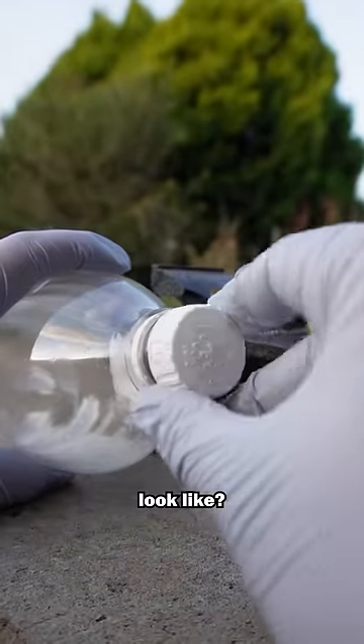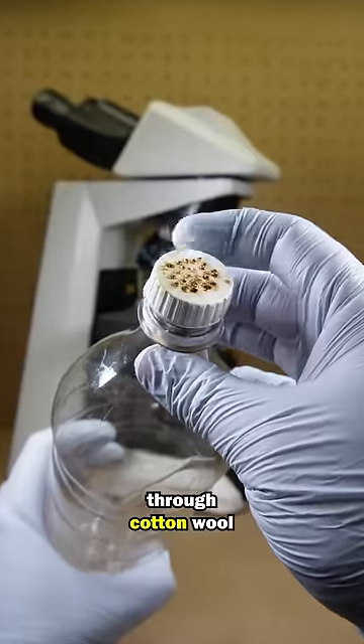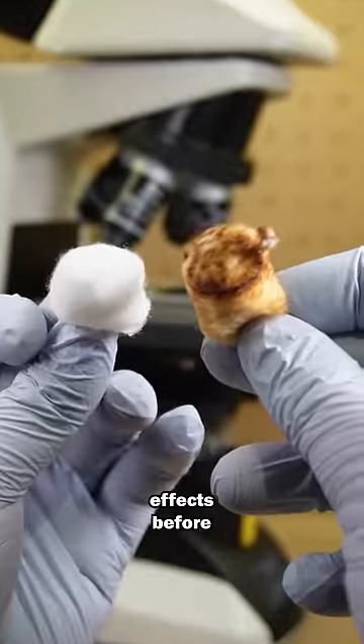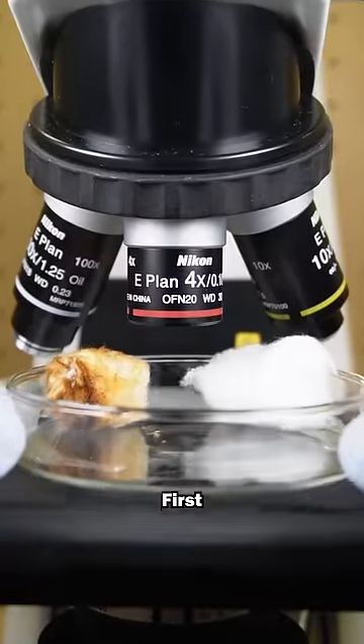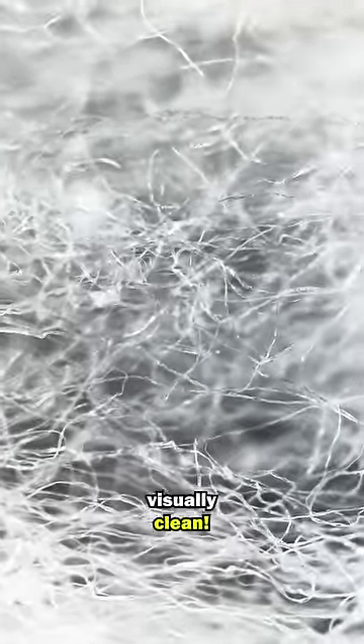What does smoking one cigarette look like? I passed the smoke of one cigarette through cotton wool, and these are the effects before and after under a microscope. First, we have a clean bud of cotton wool. It is clear that the air can pass through this, and it is visually clean.